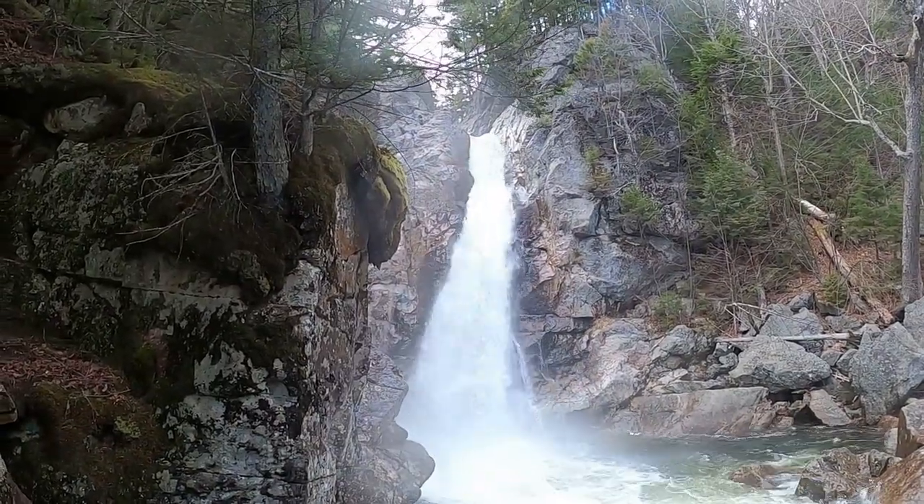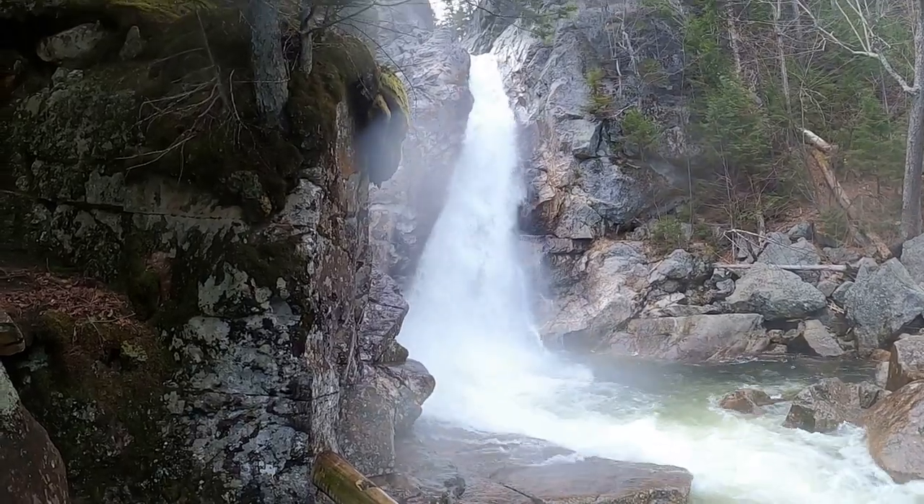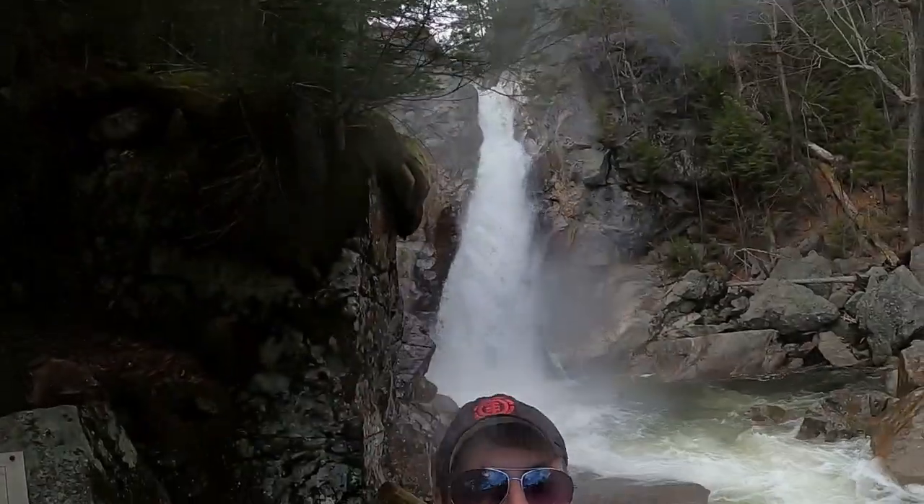64 feet — a raging monster waterfall. This is the craziest I've ever seen this and I don't even know if the audio is going to pick up because it's so loud. But definitely Glen Alice Falls in the spring is the time to see it. I'm a little wet though.